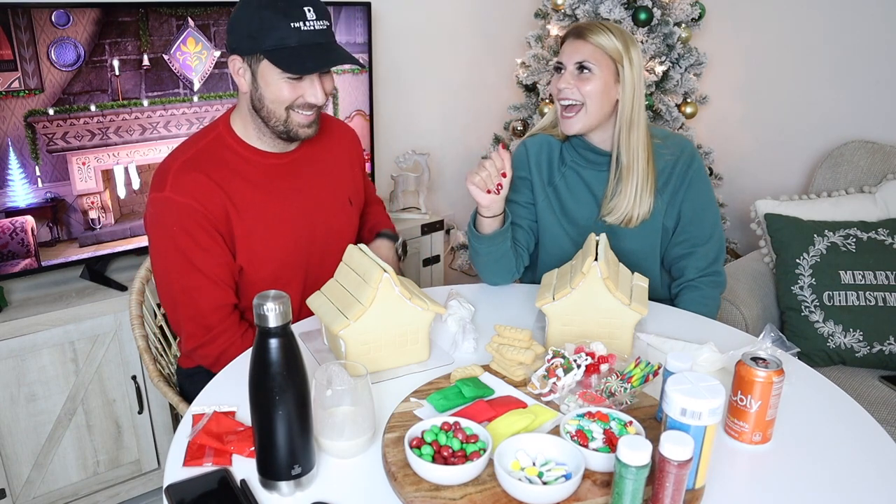Ready? Let's do it, bring it on! May the best decorator win. I don't even have any game plan. I think my game plan is to fill the gap on the top first, but I'm not sure what I want to do. Those are lights, right?